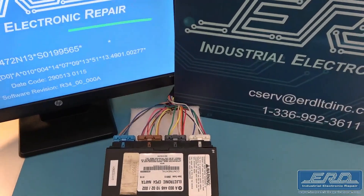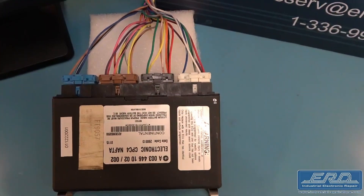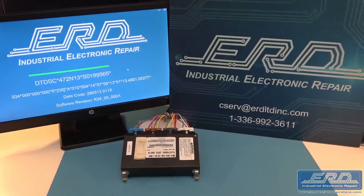Upon completion, customers will receive a video showing their specific unit with the custom serial numbers and the software revision numbers. ERD has now completed the engineering phase of this repair and has moved on to the successful repair phase.